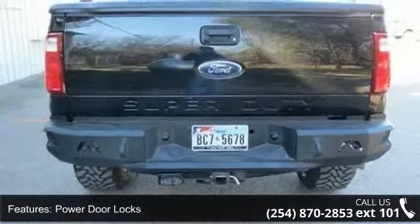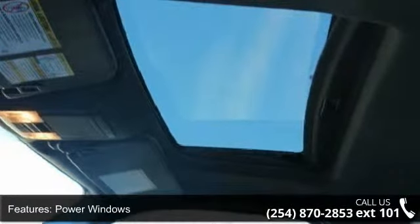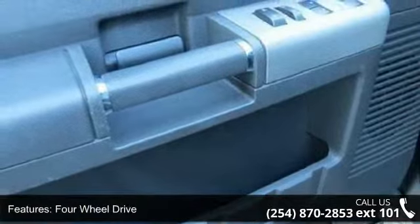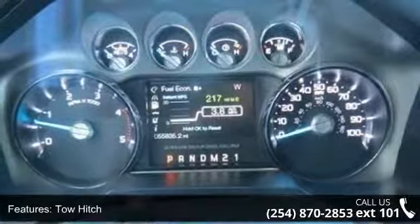Some of the top features included with this vehicle are security system, keyless entry, power door locks, power windows, four-wheel drive, tow hitch, tow hooks, power steering, aluminum wheels, and automatic headlights.